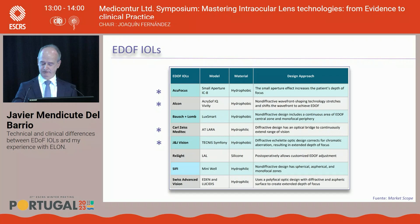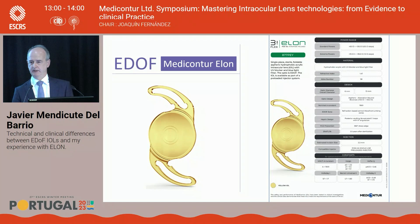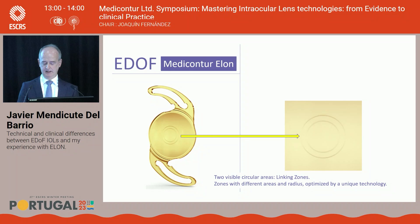In the last few months, a new IOL appeared in this EDOF category — the ELON concept. The ELON is a hydrophobic intraocular lens with a blue light filter, featuring fenestrated haptics for better capsular contact and long-term stability. The main distinguishing feature is two visible circular areas in the center called 'linking zones,' which look similar to the BBT lens but are optically different.